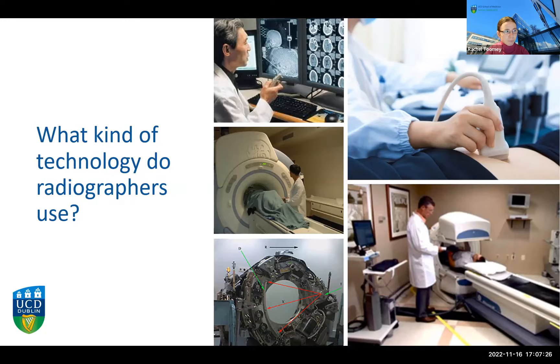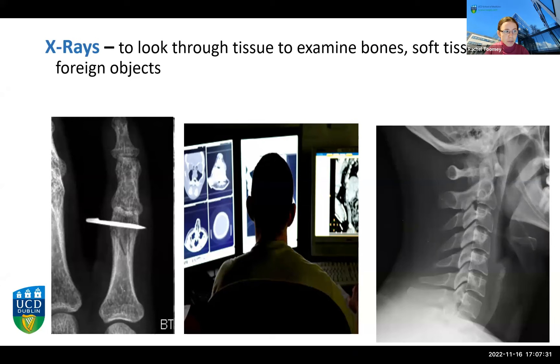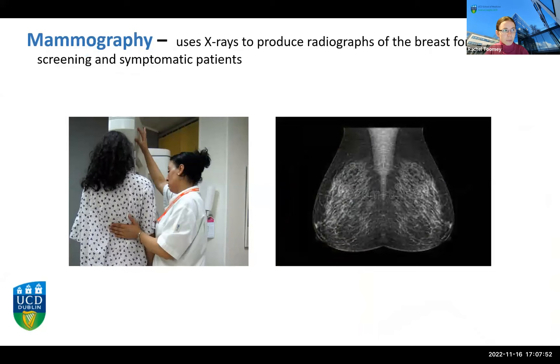Here are some examples of x-ray images. On the left we have a close-up image of a finger with a metallic foreign body, and on the right an image of the cervical spine. There are many different parts of the body — particularly bony parts — that we can image with x-ray. We also have x-ray of soft tissues like mammography, making images of the breast for screening and diagnosis of symptomatic patients, so as a radiographer you could work somewhere like BreastCheck.